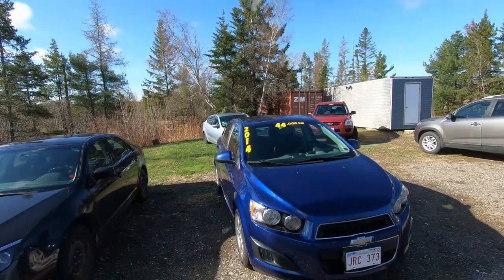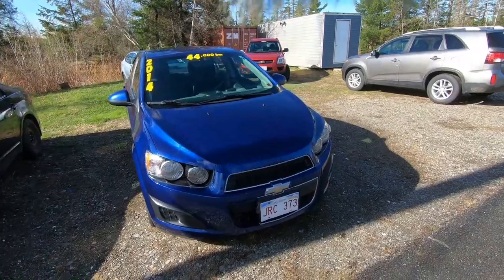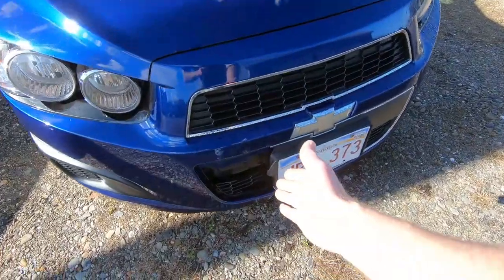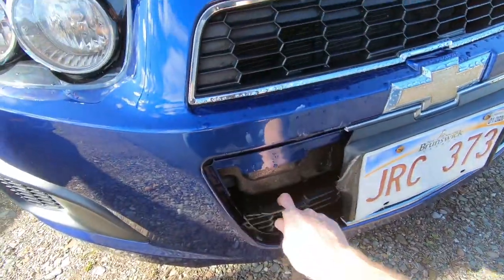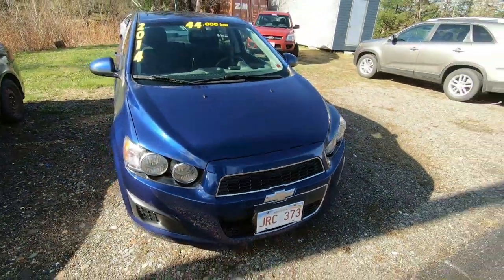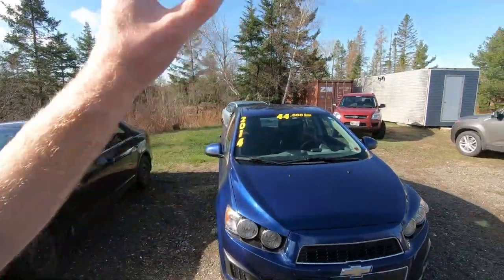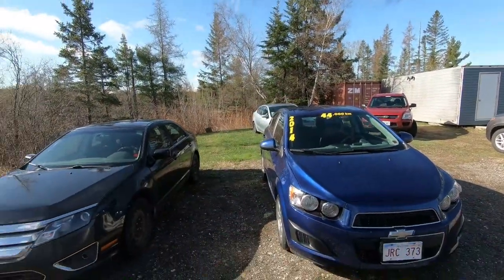Welcome back to the shop, it's Saturday morning. I just wanted to give you a quick little update on some of the newer vehicles that have hit the lot over the last day or so. Right here we've got ourselves a 2014 Chevy Sonic. As you can see in the front it looks like it's got a little bit of a damaged grill. I've got a new grill and we are going to touch up the bumper a little bit where the paint has been scuffed — just like it should be with a car that has 44,000 kilometers.